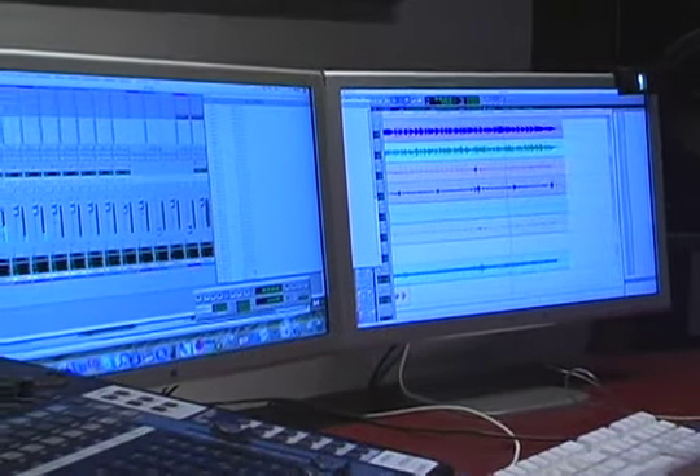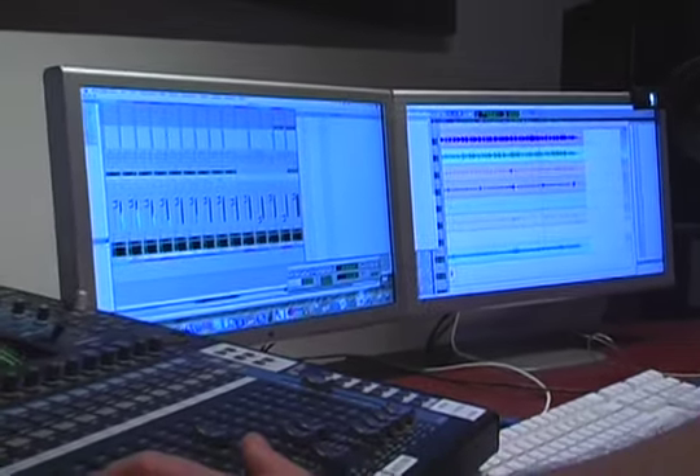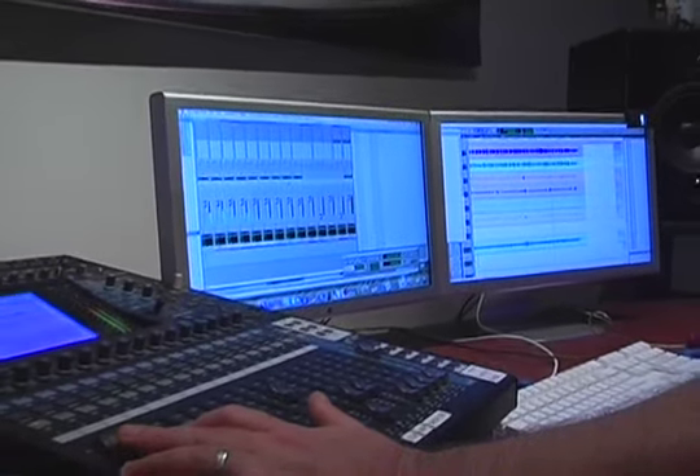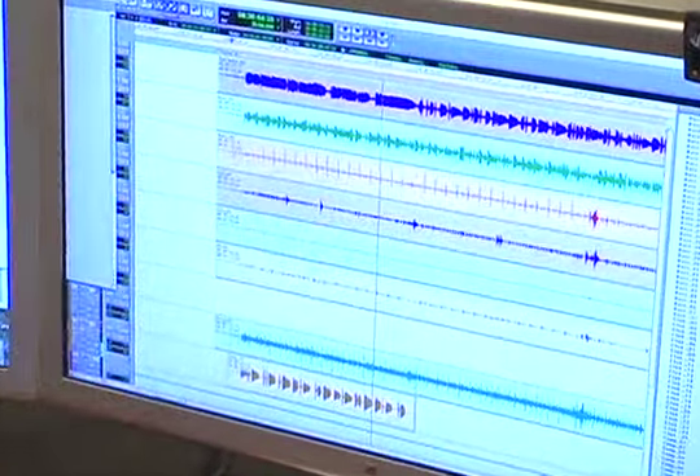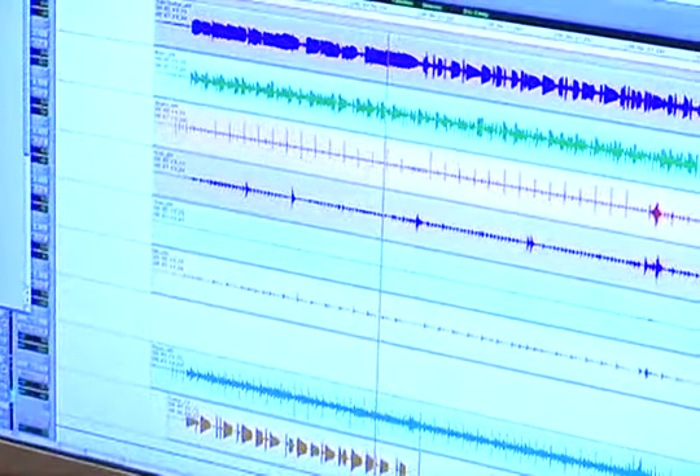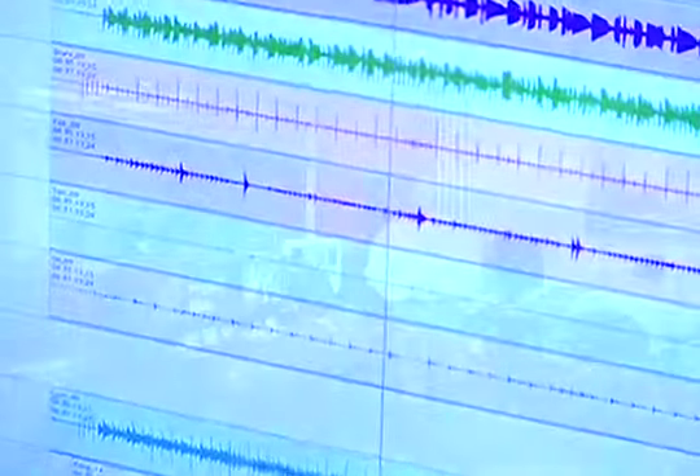Here at Workshop Live, we rely on Pro Tools HD and the Yamaha DM-1000 digital mixing board for our audio. This enables us to record up to 16 tracks live and mix up to 112 tracks per project, giving us the flexibility to record everything from a solo acoustic guitar to a concert band, all in-house.